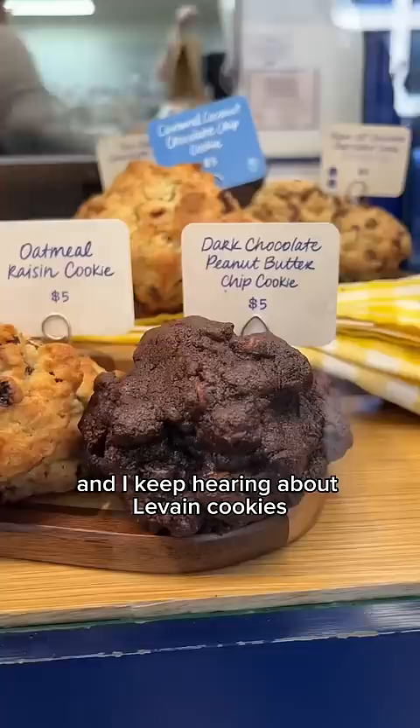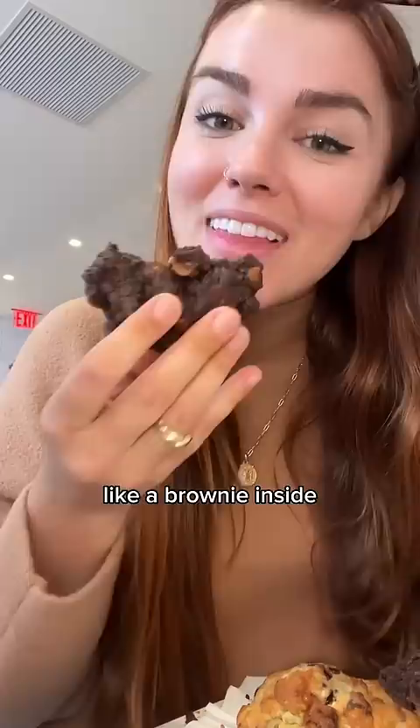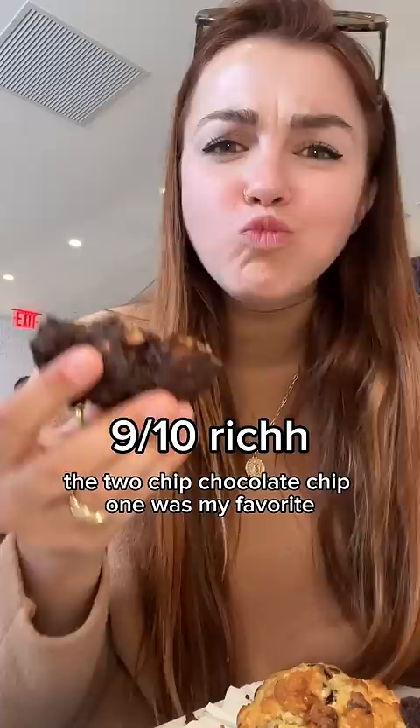I got this dark chocolate peanut butter cup one that's kind of fudgy and like a brownie inside but really crispy outside, and the peanut butter chips get all melty. The two-chip chocolate chip was my favorite for sure.